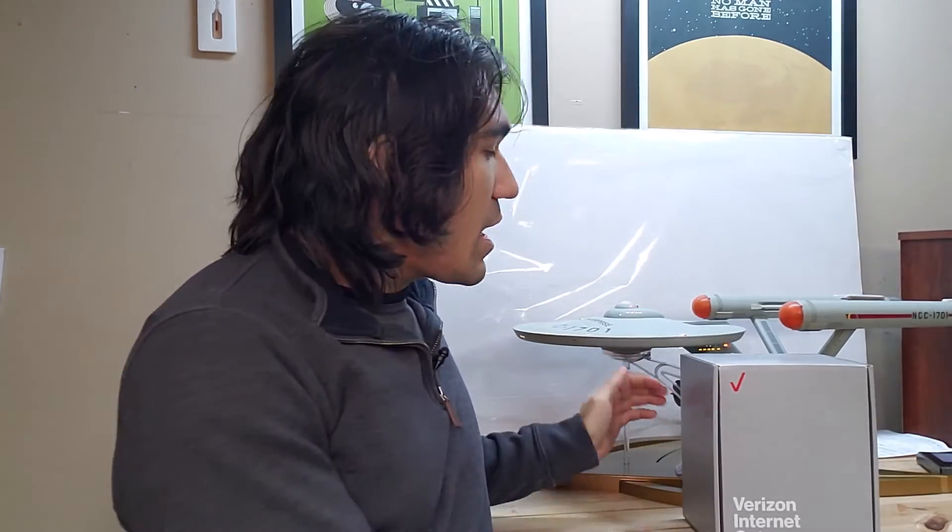Welcome back everybody. It's been four months since I did my last review of the Verizon 5G home internet service and I want to give you an update in this video. I'm going to tell you about the things that went well and some of the things that have been somewhat annoying.